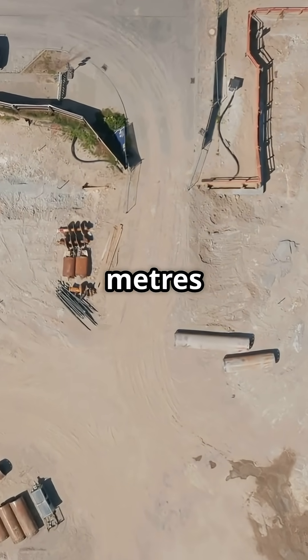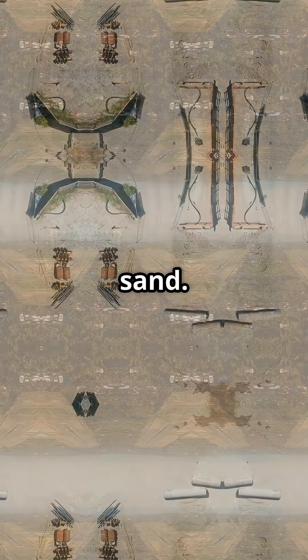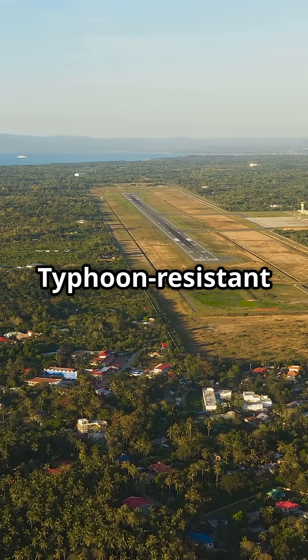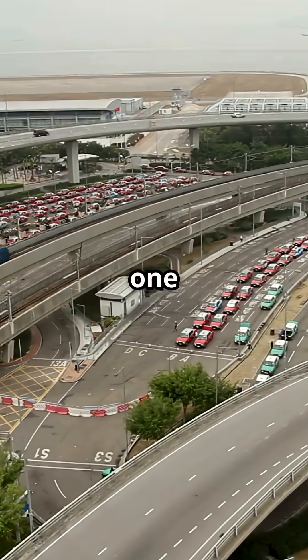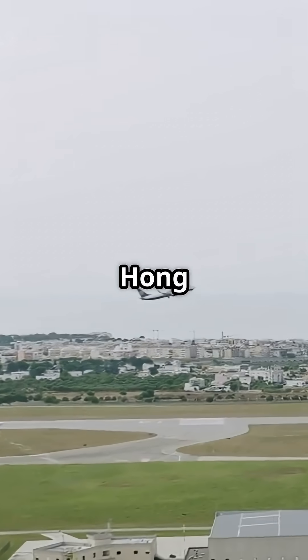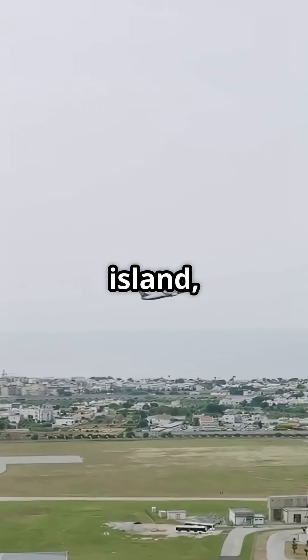350 million cubic meters of rock and sand. 12.5 square kilometer man-made island. Typhoon-resistant runways. More than 1,000 daily flight movements. Every arrival and departure at Hong Kong is happening on an engineered island built to defy the sea itself.